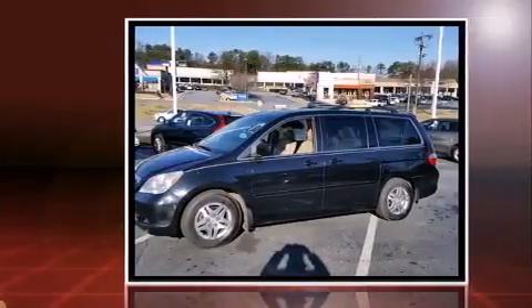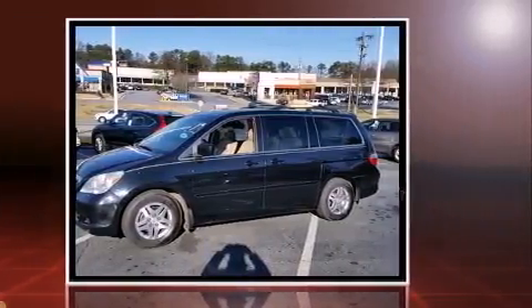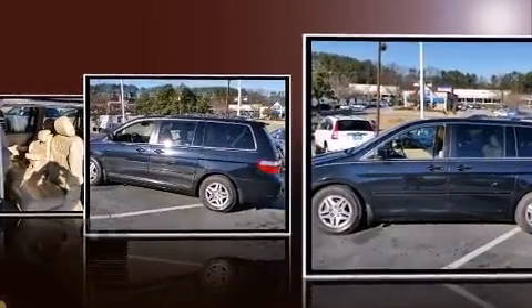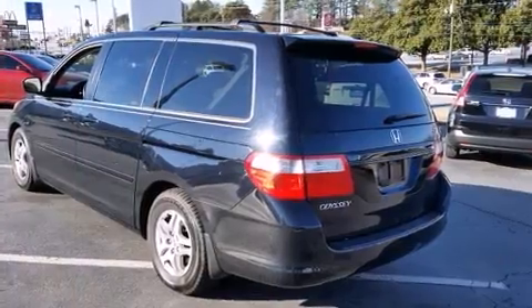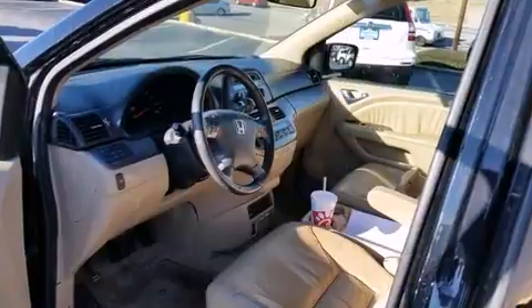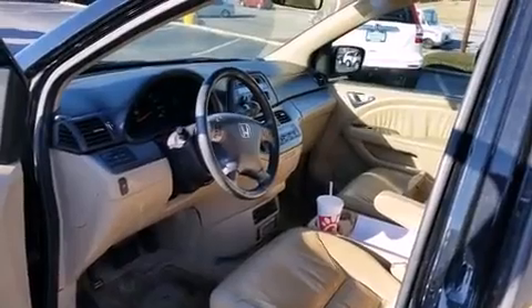It includes heated seats, front and rear reading lights, variably intermittent wipers, and more. Back seat passengers will appreciate the rear audio controls, allowing them to make easy adjustments to the stereo system. Third row seats expand the maximum passenger capacity to 8.